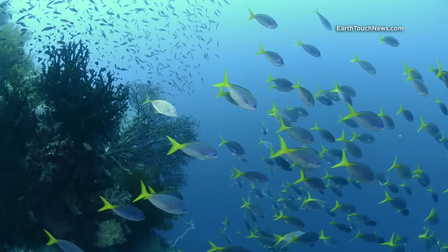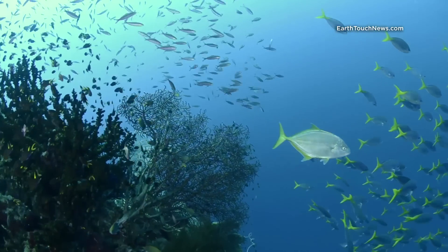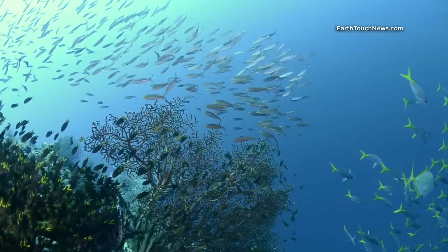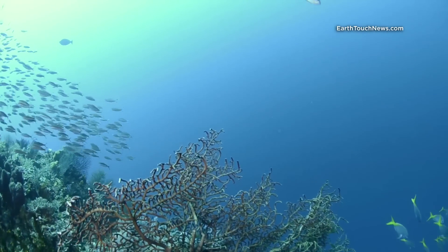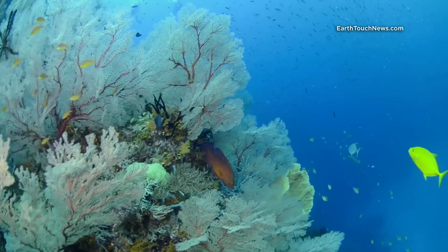One of the cool things you can experience down there are these yellow spot trevally. Here you can see a silver phase one. What these guys are doing is chasing the fusiliers — it's quite interesting to watch the relationship between the predator and the prey.